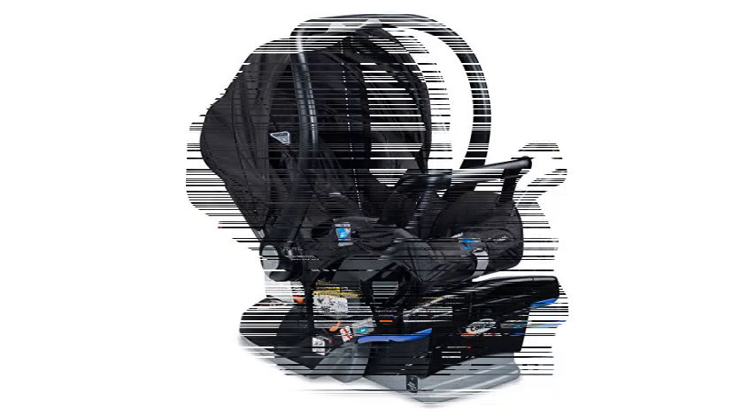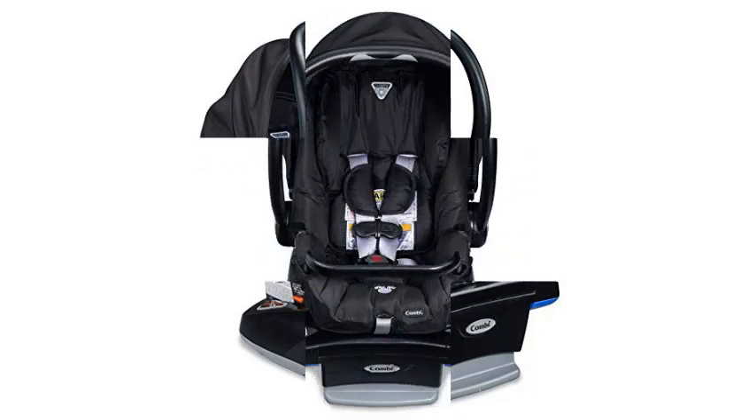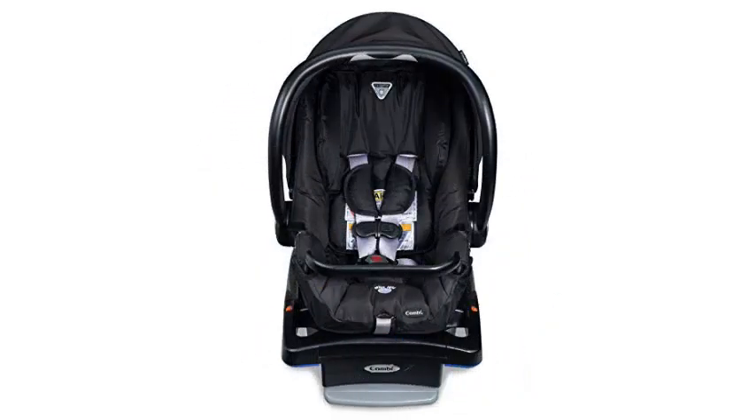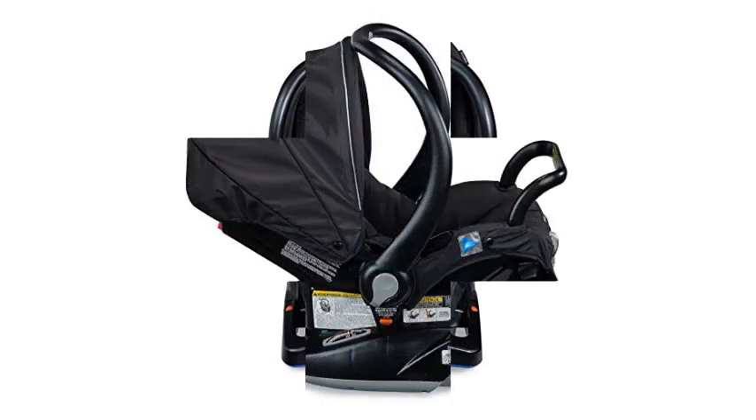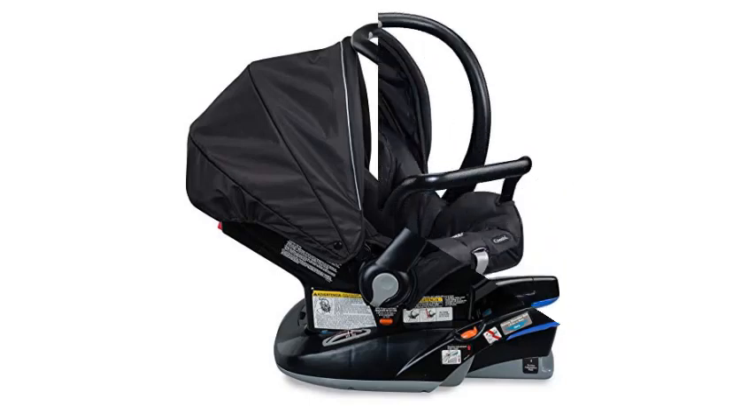The Kombi Shuttle is compatible with a small handful of Kombi strollers, including the Cosmo and Cabria. There are some frustrating elements of the shuttle, however. The canopy is loud, so if you're trying to get a sleeping infant out of the seat, there is a danger of waking your baby. You can adjust the harness, but it is difficult to loosen the straps. Also, there isn't much room between the canopy and the handle, so it isn't comfortable to carry when you want to protect your child from the elements.